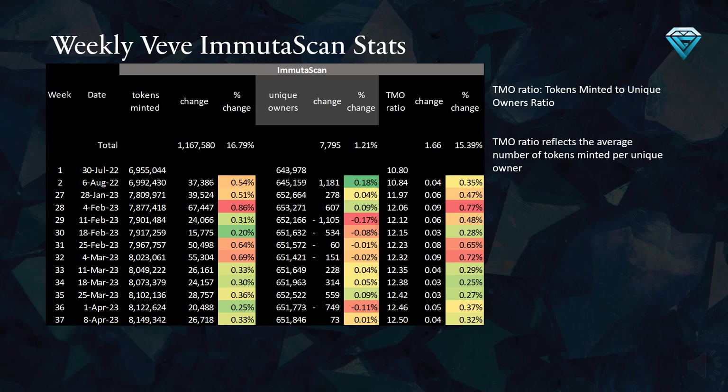This table illustrates the weekly Vivi and Muta scan stats on the blockchain. Examining week number 37 at the bottom of the table, we can observe that Vivi has created 26,718 new tokens and gained 73 unique owners during the same period, resulting in a tokens minted to unique owners ratio of 12.5. We must take into account account merging as it can cause skewed results until it is completed. We are awaiting an update from Vivi on when the account merging process will be finished.